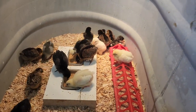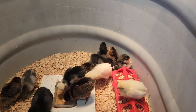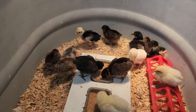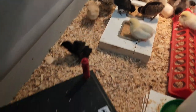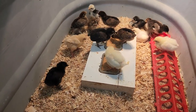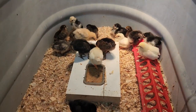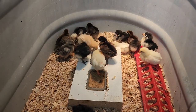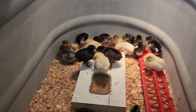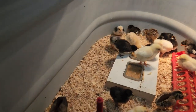It looks like they're starting to get tired — they were just fed about 10 minutes ago and they're starting to lay down over there. They really don't use the heater all that much except at night when they're sleeping. I expected them to be under it a lot more, but honestly they prefer that corner and around the edges.